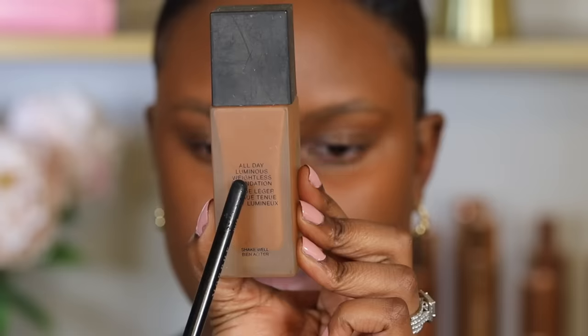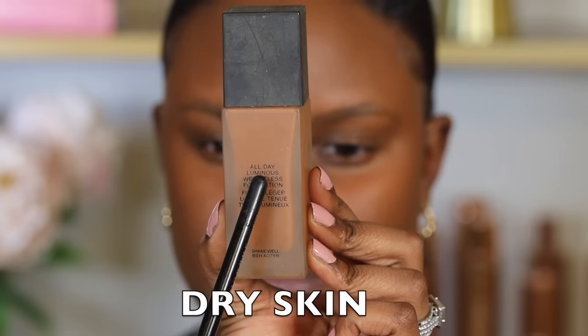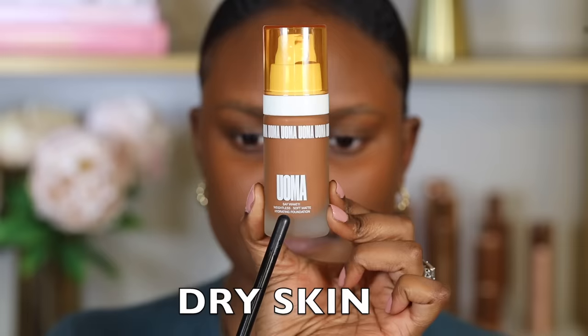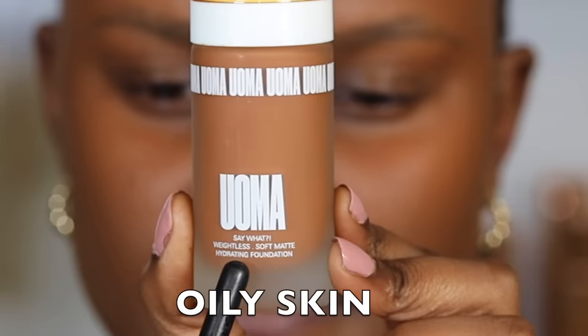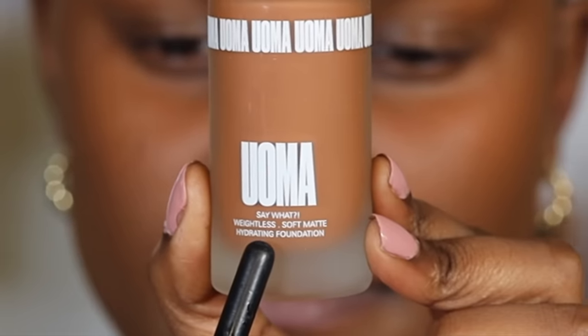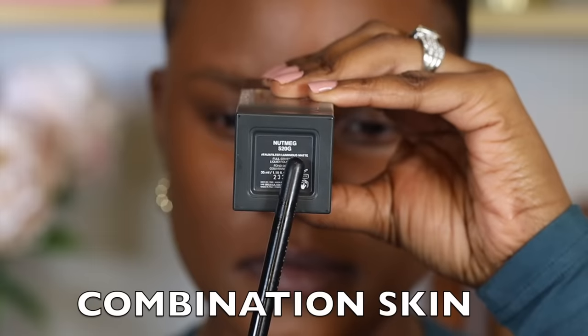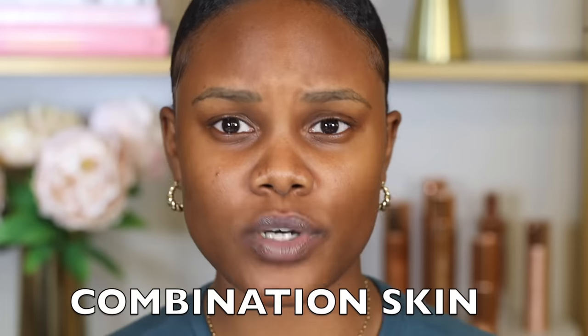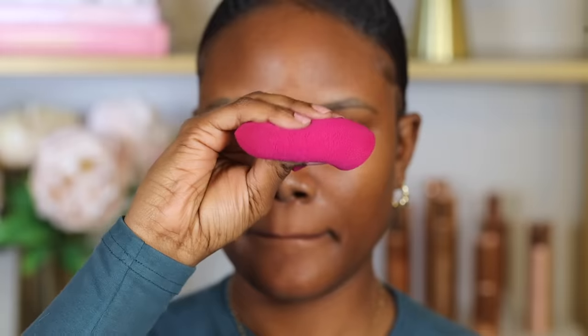You also want to consider your skin type with foundation. For dry skin, use foundations that are radiant or luminous. For oily skin, use a matte or hydrating oil-free foundation. For combination skin, stick to luminous matte or semi-matte foundations. For normal skin, you can use any foundation depending on how your skin feels at that time.